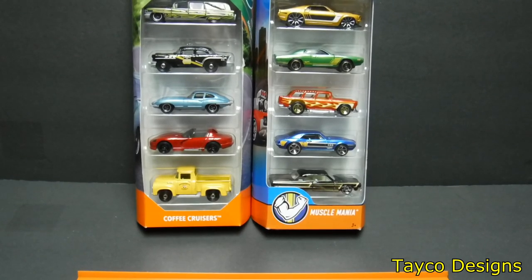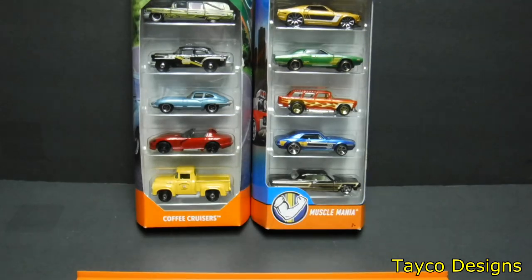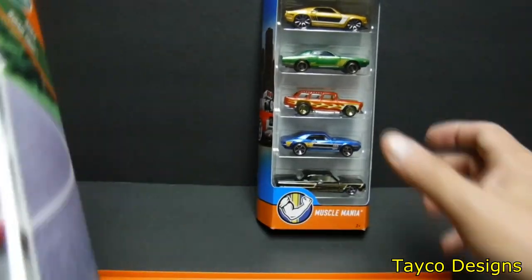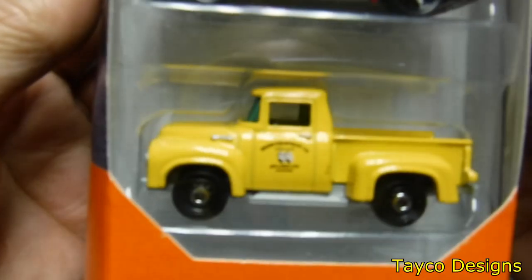Hey, this is Carl. Welcome back to my YouTube series. This is car haul number 107 and we're going to crack open a five pack of Matchbox and a five pack of Hot Wheels. No particular reason — we're just going to start with this one. Here's a close-up in the box.